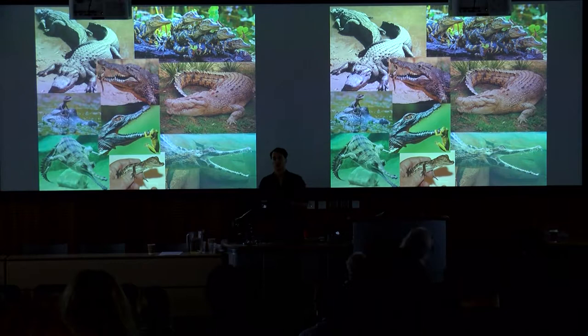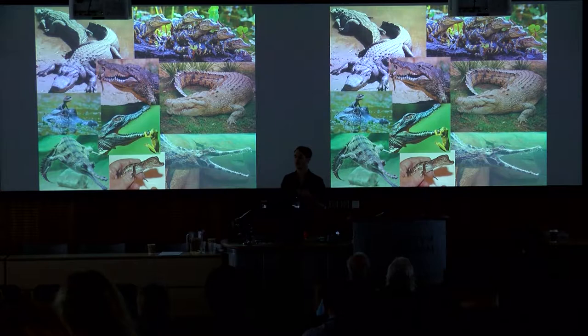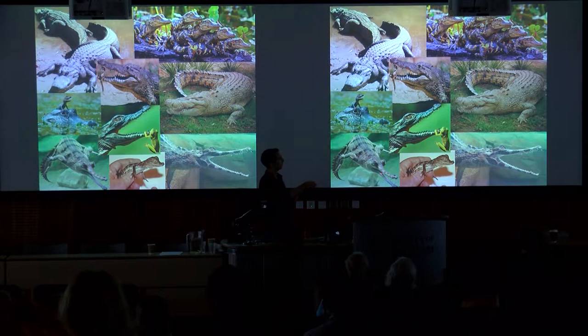Of the 24 living species of crocodilians, we generally regard them as morphologically conservative. To generalize and stereotype, these are generally freshwater animals, ambush predators, with roughly similar body patterns, although there are some small differences with longer-snouted forms. We can generally regard them as having roughly the same body plan, and they also show evidence of cryptic durability.